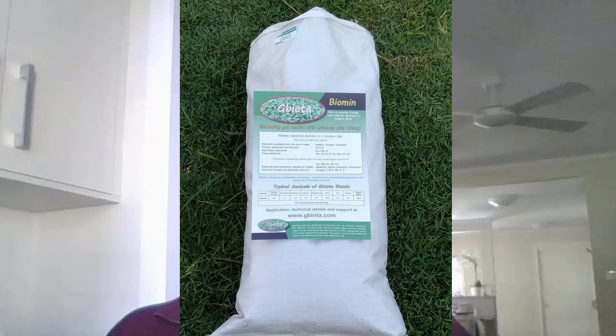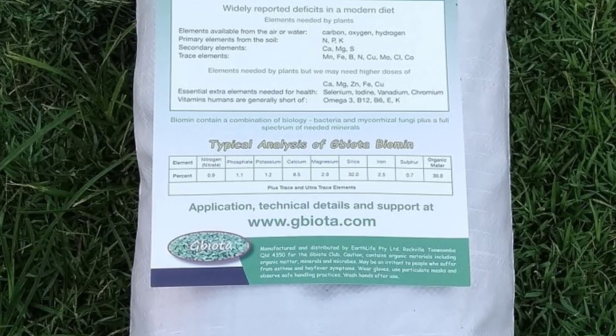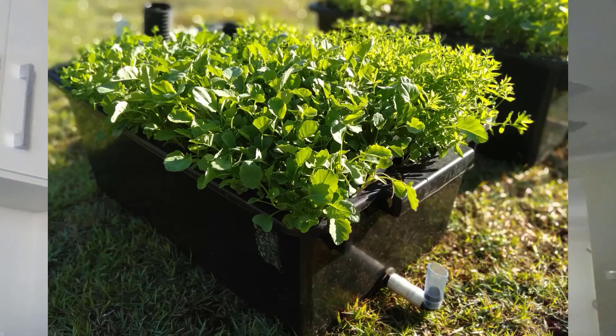We also add rock dust to the soil, which is broken down by the microbes to form soluble compounds that are accessible, as modern food is short on critical minerals.